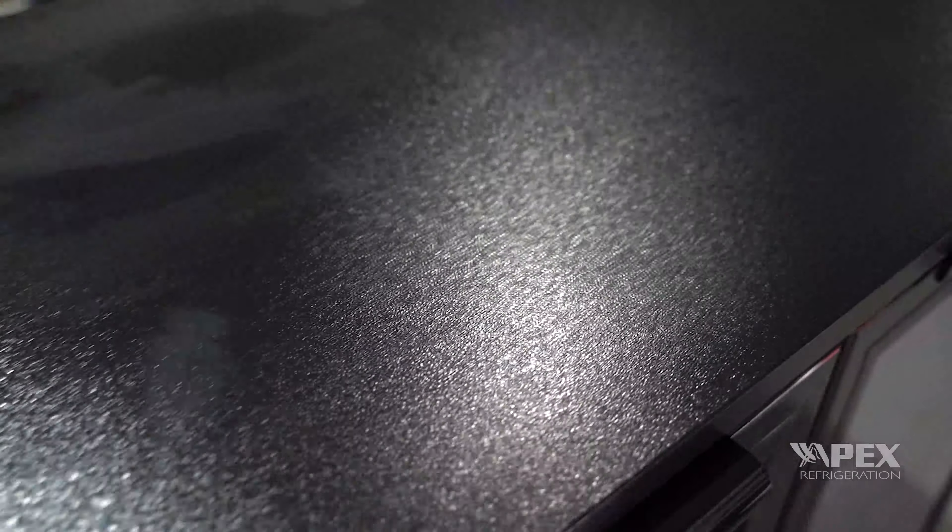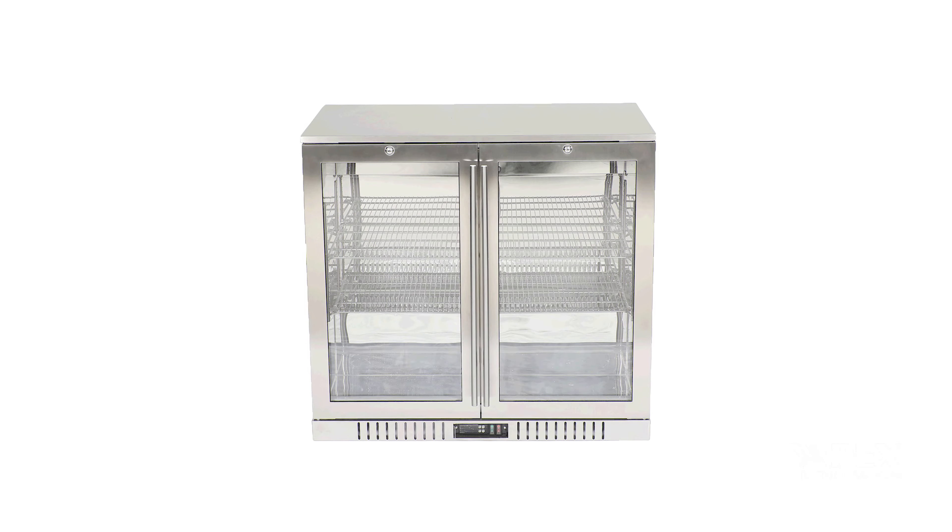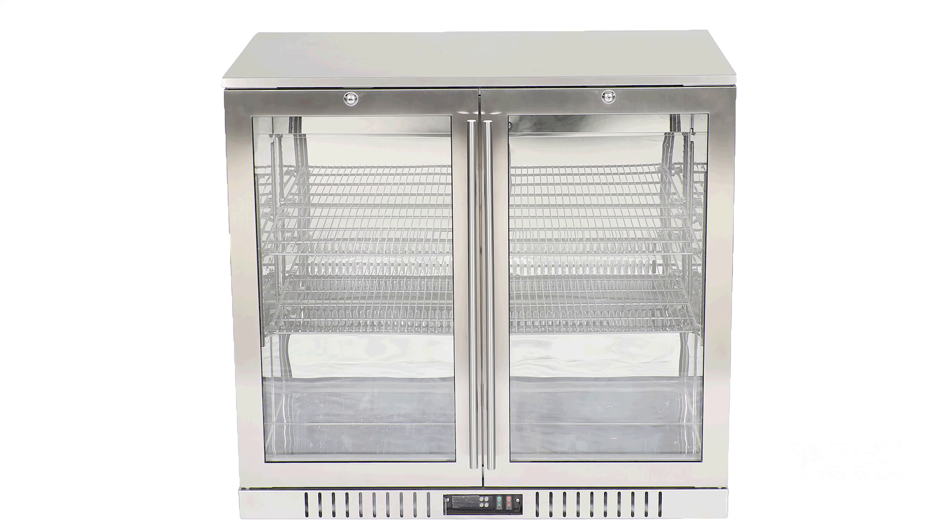These coolers have tough steel exteriors with a durable black coating for long-lasting use. In addition, the outer shell and interior can also be equipped with stainless steel to meet your various needs.